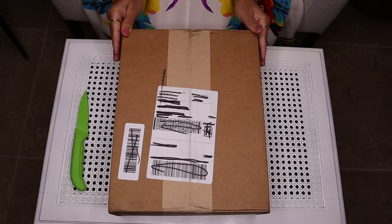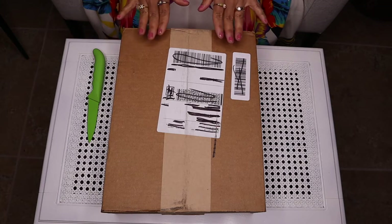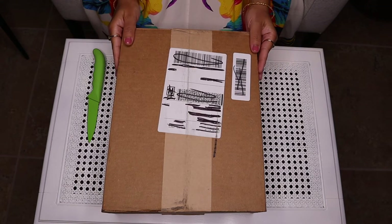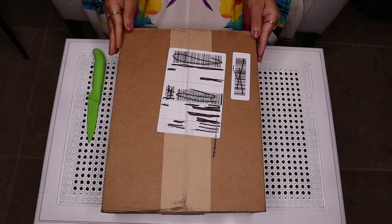Hey guys, welcome back to my channel. Today I have yet another unboxing — actually this is a beauty product, but I got this item not because of the product inside but because of the packaging. Let me show you what I am talking about. Let's unbox this one and see what is inside.